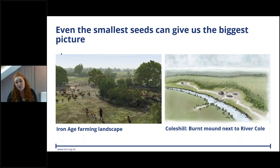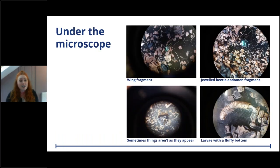We have two landscape recreations: on the left is a reconstruction of an Iron Age farming landscape similar to what we might find at Coleshill, and the other is our Coleshill site itself, showing the River Cole coming down the side with a small dwelling and a burnt mound recreated from environmental remains. Sometimes environmental remains aren't particularly diagnostic but they are entertaining. Here are some small insects: a wing fragment, and from a later sample part of the abdomen as well.